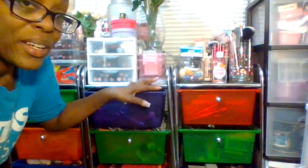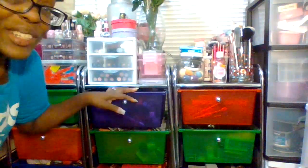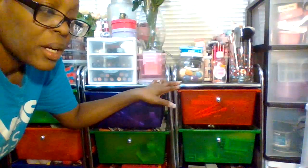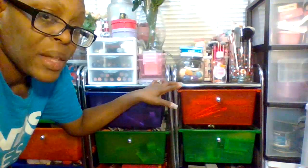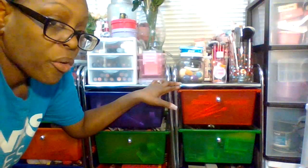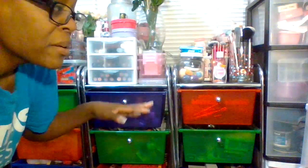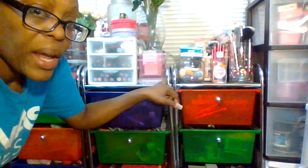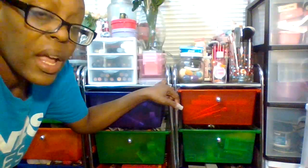I'm finally getting ready to show you a tour and see what I have on my makeup containers. These containers with the metal shelf are from Michael's Craft Store, and they were on sale — about 30 dollars, but they had a 50% off coupon if you're a rewards member at Michael's. Becoming a member is totally free; just enter your email address and you'll earn points right away at any Michael's Craft Store.